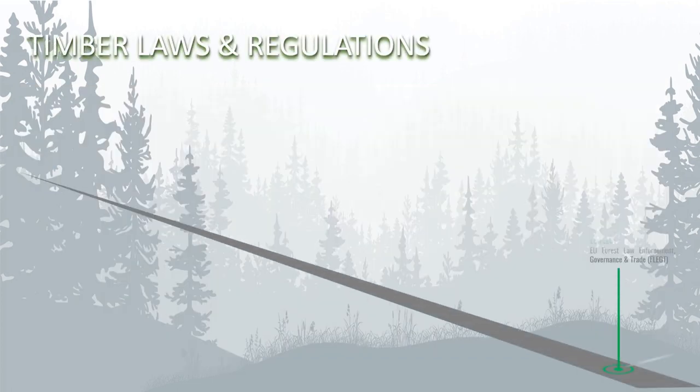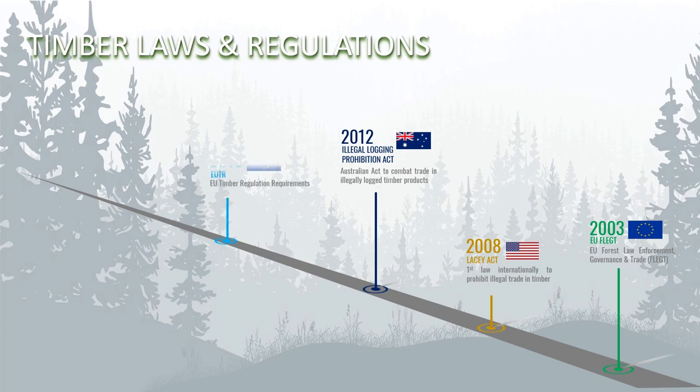This diagram shows some of the laws and regulations around the world that apply to timber and wood products. In 2003, the European Union introduced the Forest Law Enforcement, Governance and Trade regulations (EU FLEGT). In the United States, the Lacey Act of 2008 was the first to prohibit illegal trade in timber. This was closely followed by the Australian Illegal Logging Prohibition Act in 2012, and the European Union Timber Regulation in 2013. The United Kingdom enacted its own similar legislation in 2021 following their departure from the European Union.